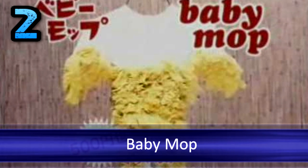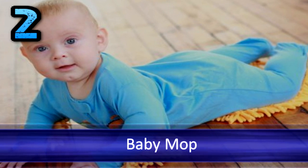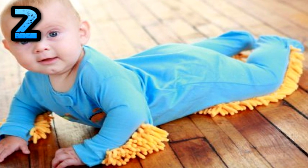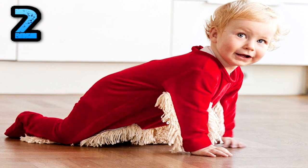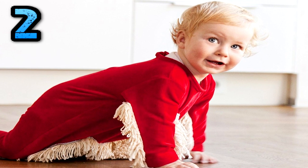Number 2: The Baby Mop. Truly a genius idea. Have wood floors and an active child? The baby mop might be for you. This baby outfit has been manufactured with the cleaning bristles of a mop, which allows your newborn to crawl on the floor while simultaneously cleaning it. It will make you want to discourage them from walking.